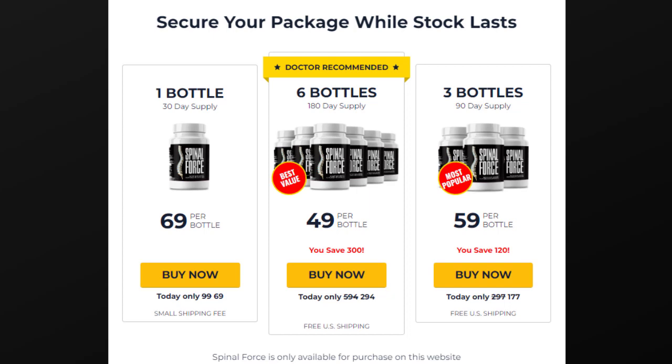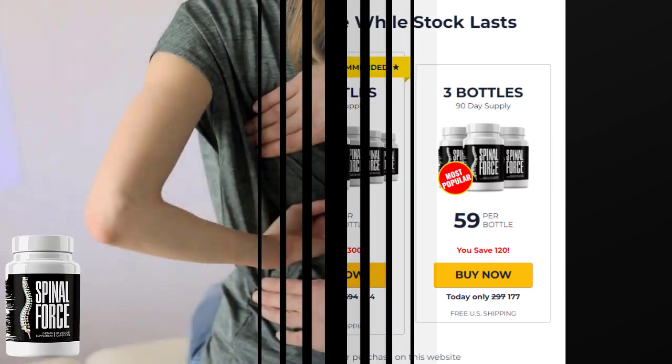Hi guys, this is Brenda here. Today I will tell you everything you need to know about Spinal Force Supplement for Support Spine Health. If you came to this video it means that you are looking for information about this famous product that has been much talked about on social media, and there are many people who like it and there are also a lot of people with doubts about Spinal Force.